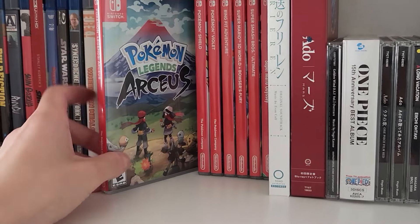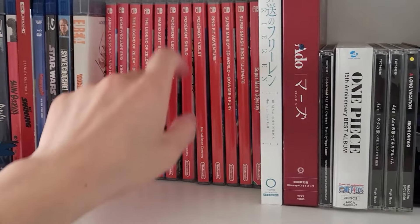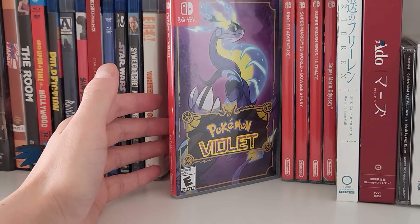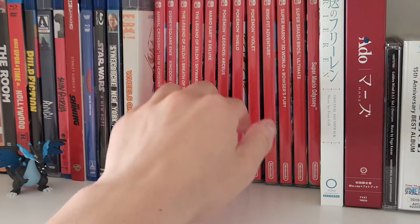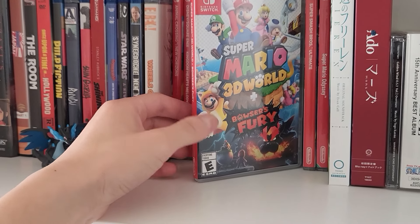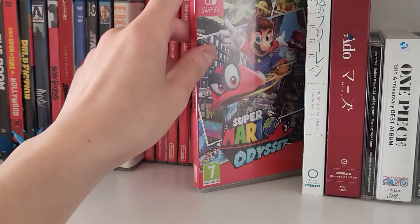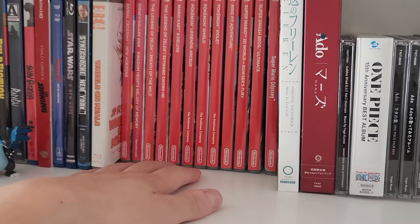Then we have the Pokemon Switch games: Legends: Arceus — some interesting ideas in there — Pokemon Shield, which was pretty disappointing, and Pokemon Violet, which was pretty fun but completely broken with glitches everywhere. I am shocked that Nintendo let the Pokemon Company release this game in that state and never patched it. Then we got Ring Fit Adventure, which I was into for a while. Super Mario 3D World plus Bowser's Fury — never beat it but had fun playing it with my brother. Super Smash Bros. Ultimate is a game I'm horrible at. And finally, Super Mario Odyssey — a lot of fun. Excited to see what Nintendo has next for their next console.